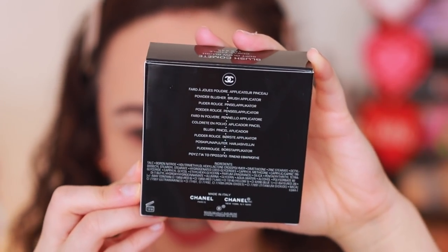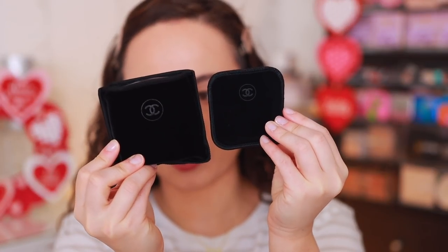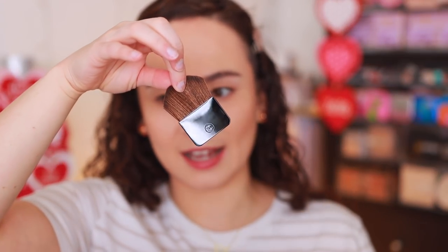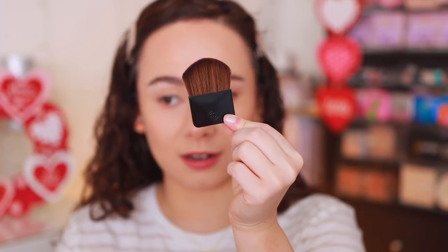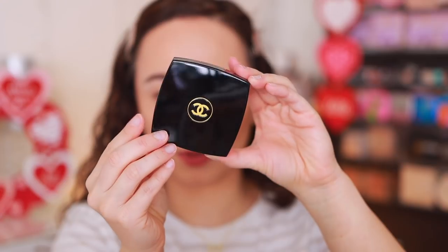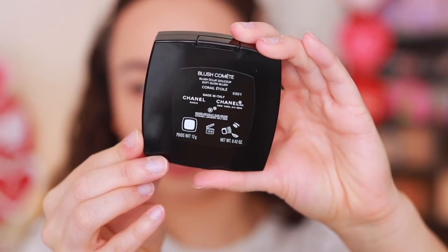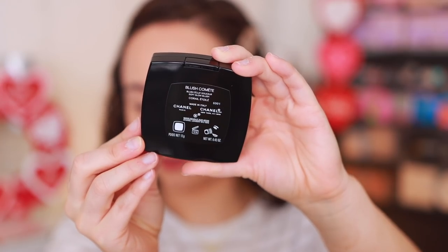So when they come out of the box, you actually get two velvet pouches. The first one is the brush applicator — thank goodness it's not within the component itself. I like that it has its own separate pouch; that's kind of luxe. Here is what the component looks like of the blush. This color is Coral Etoile — pardon my French.